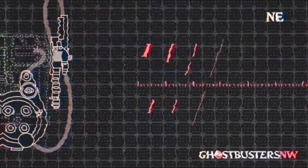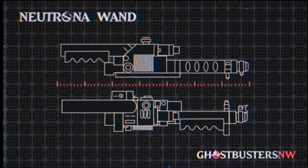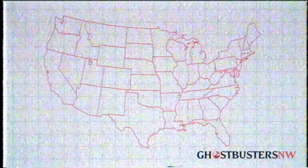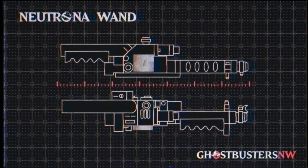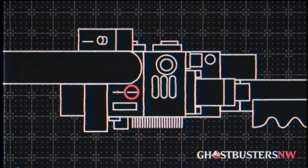The emitter is officially known as the Neutrona Wand. However, it's referred to by different names depending on the region, such as proton gun, particle thrower, or as Canada likes to call it, that ghost hoser, eh? A Neutrona Wand cannot fire a particle stream until three switches are activated.